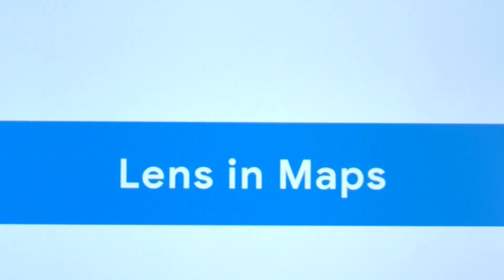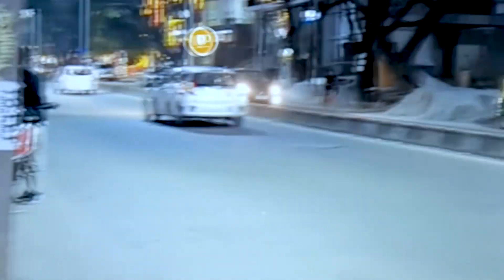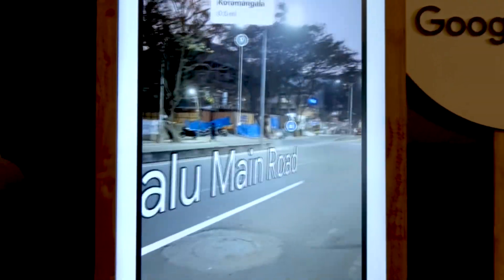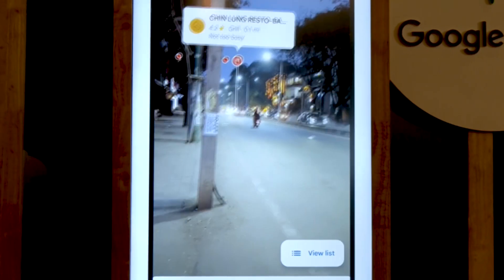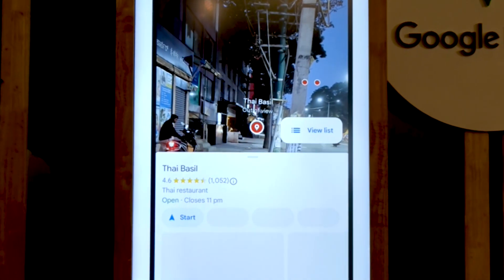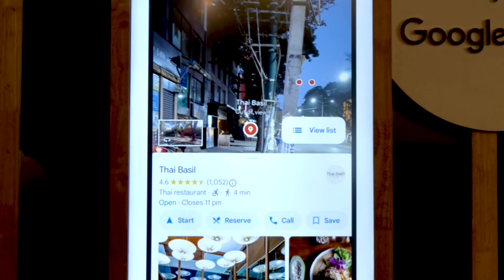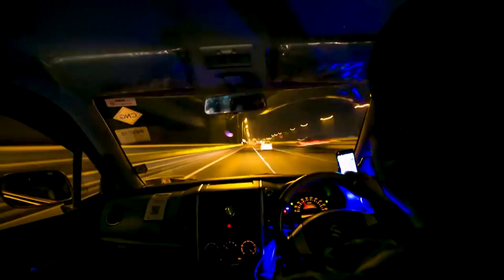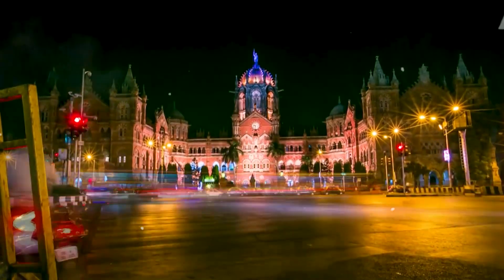One of the major features announced was Lens in Maps. With this feature, users simply point their camera in a direction to see all major landmarks like cafes and restaurants, along with relevant information like hours, ratings, reviews, and photographs. This can also help users make quick decisions like where to eat. It will roll out in 15 cities in India by January 2024, starting with Android.